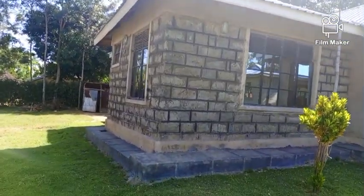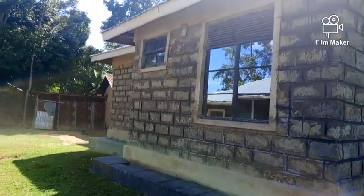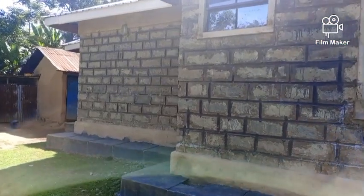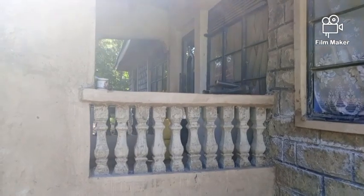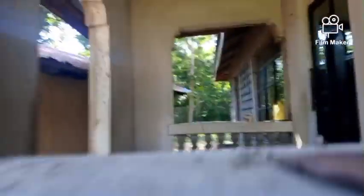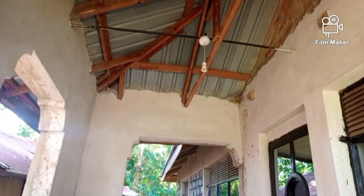Now we are getting to the side of the house. Let's go around and see how the exterior looks like. We now want to get to the back side of the house. This is the back side — this is the veranda of the house and there is a door coming from the kitchen side on this veranda. There is also a window, and the ceiling is not done in this veranda.